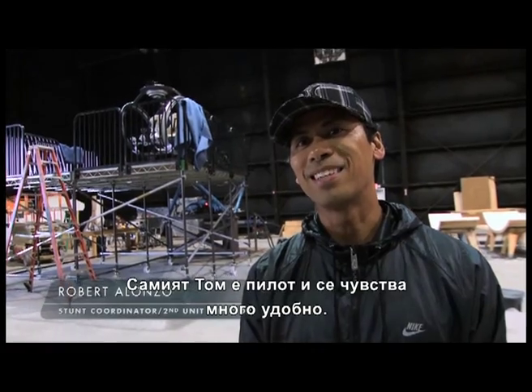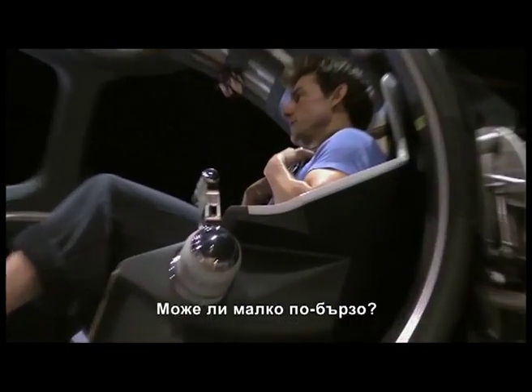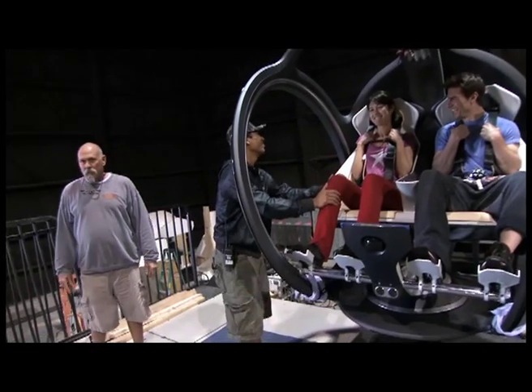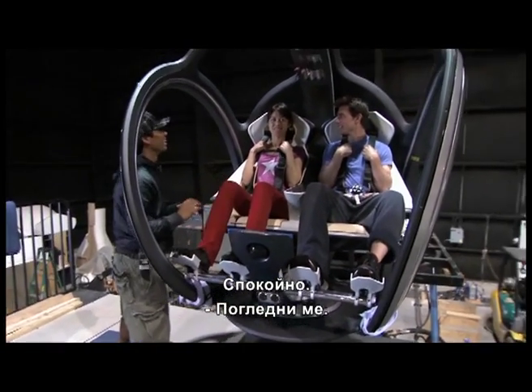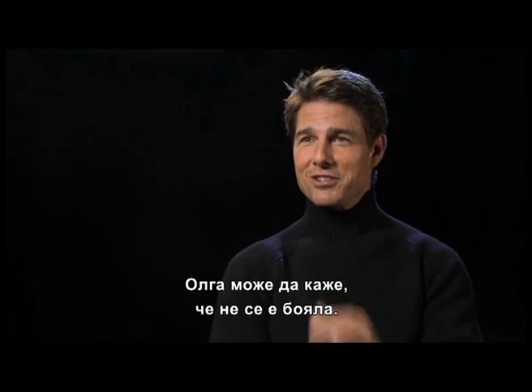Tom is a pilot himself, so he's very comfortable with all this movement. Can we go a little faster? Olga's never been on any kind of gimbal like this before. It's gonna be good. Just relax. Look at me.